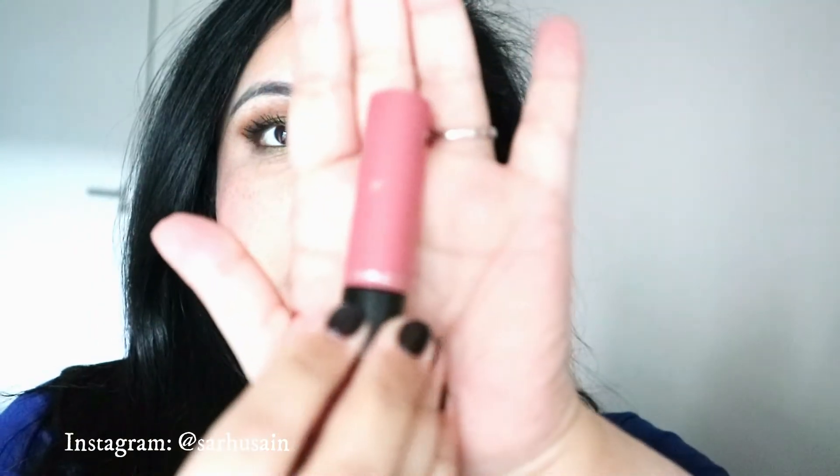The first one is the MAC Cosmetics Lip Tensity lipstick in Medium Rare. This is what it looks like on my lips at the moment — I've got my lip liner on so it looks slightly different, but it's a very peachy beige, pinky beige colour. It's really nice and with these Lip Tensity ones, they stay on your lips for such a long time. They're like a creamy, thick creamy texture — not lightweight, you will definitely feel it on your lips, but they stay on for a very long time.